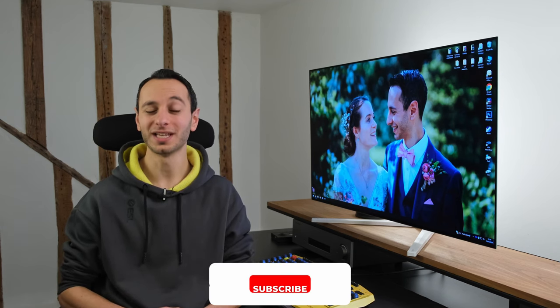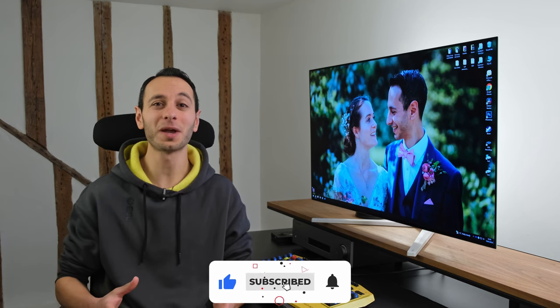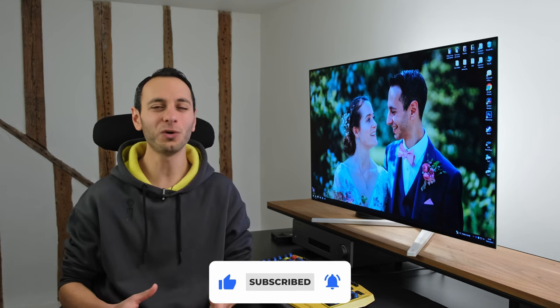So there we have it — hopefully you've enjoyed this informative video covering everything you need to know about the Philips Evnia 42M2N8900. I'd be curious to know what you make of it in the comments below. If you enjoyed this video, consider dropping a like, subscribing, and hitting the notification bell. Take care and goodbye.